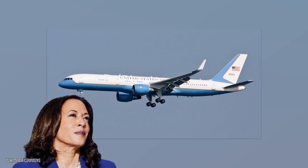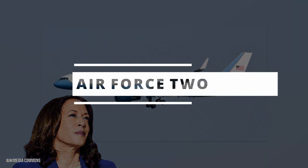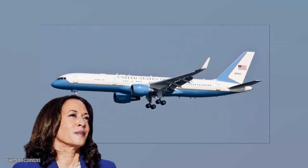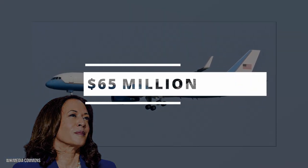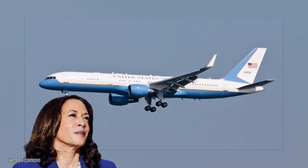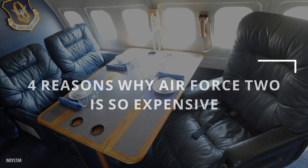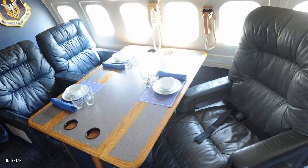Fact. Kamala Harris has a Boeing C-32 jet dubbed Air Force 2 at her disposal — a plane that fresh from the factory costs at least a shocking $65 million before upgrades are made to it to make it suitable for personages of her caliber. So why is Air Force 2 so expensive? This video details four reasons why. Stick around to find out the gargantuan hourly cost of running Kamala's plane.